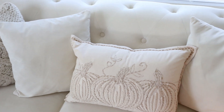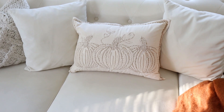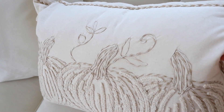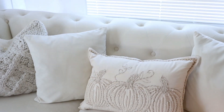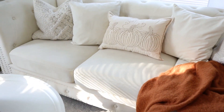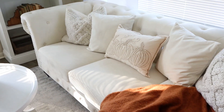I ended up putting the new Kirkland's pillow in here on the couch because it just seriously goes perfect with all of this. I tried it out in both spaces and it looked so much better here. Then the pillow that was originally in here actually matches perfect on the bed as well, so that was a happy little accident.